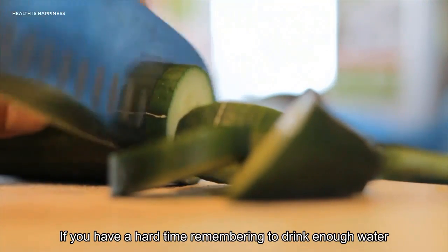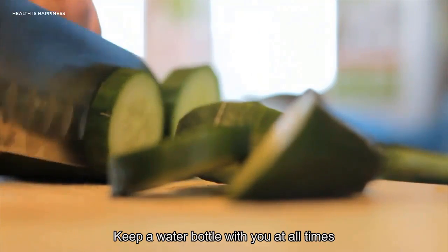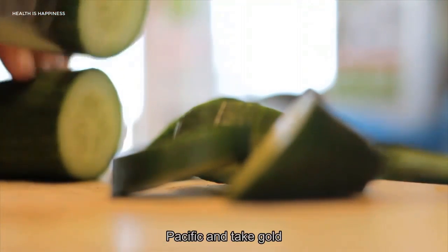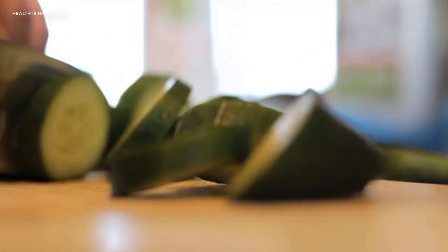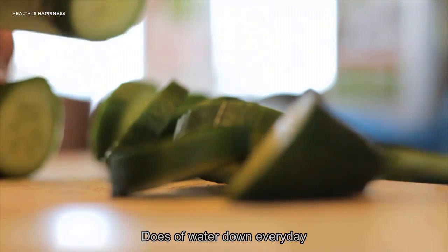If you have a hard time remembering to drink enough water, keep a water bottle with you at all times. Have specific intake goals throughout the day. With a little planning, you can easily get six to eight glasses of water down every day.